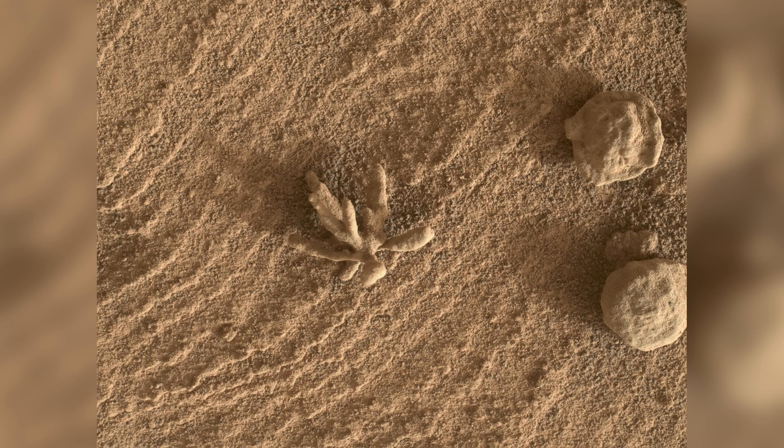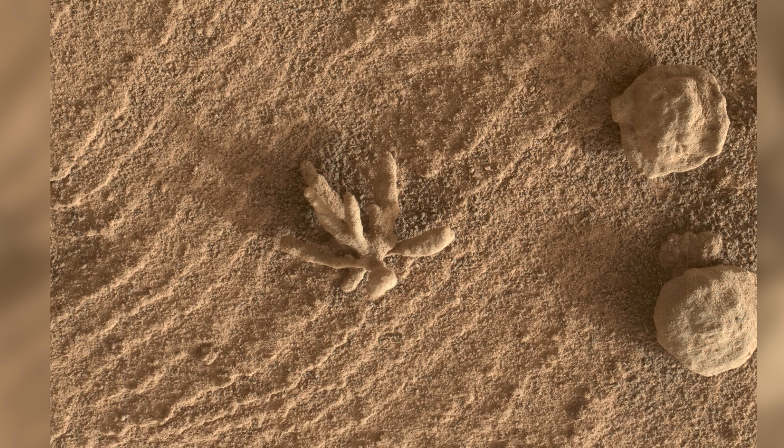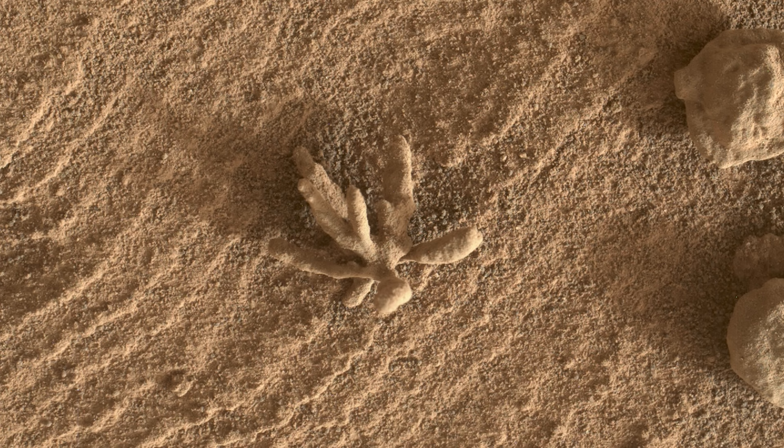On Sol 3396, Curiosity finds what some people are describing as a Martian flower. Before we investigate, here's a quick message from our sponsor.